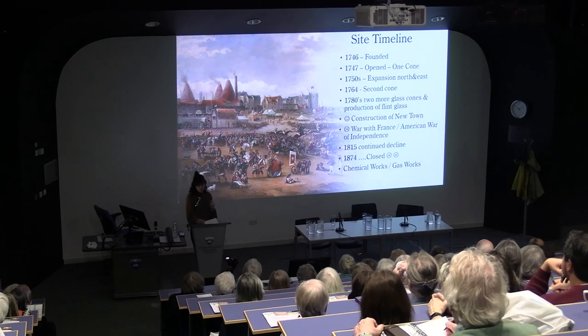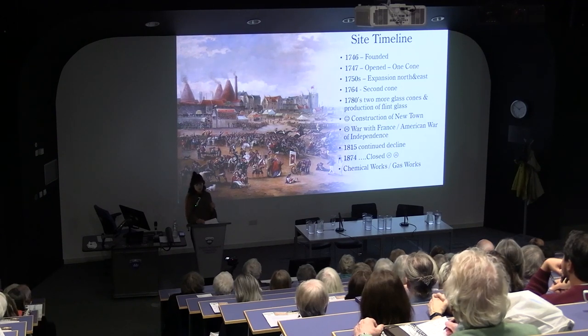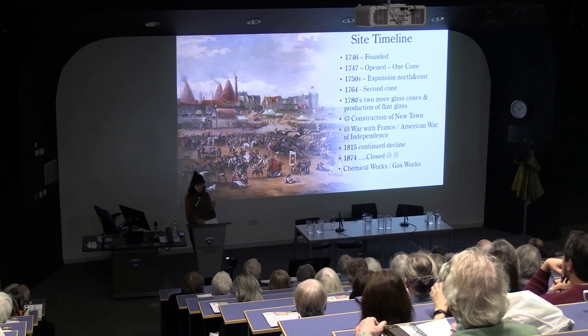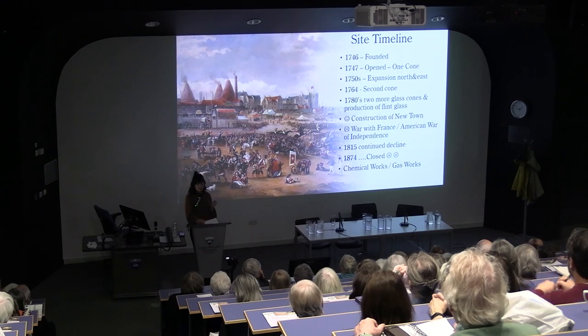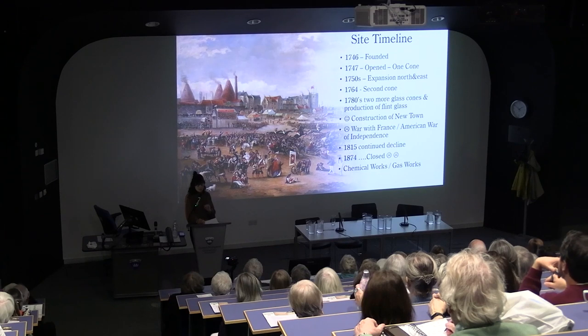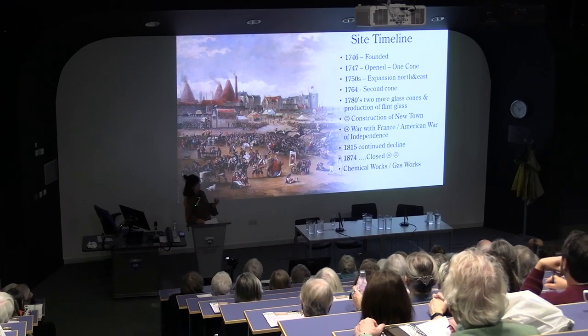Trouble was afoot, with the slowing of the wine trade from France due to the war, and the onset of the American War of Independence interrupting the export market. By 1815, only two cones were in operation, which were focused on bottle production. Then it seems that mismanagement of the business led to both a decrease in quality and a mishandling of the finances with a large accrual of debt. In 1824, the Edinburgh Glass Company was amalgamated with the Leith Glasswork Company, which was located just next door. However, the business continued to decline and closed its doors in 1874.